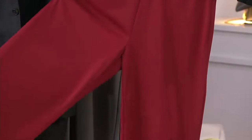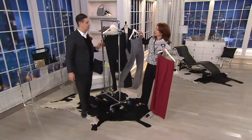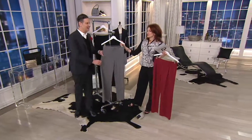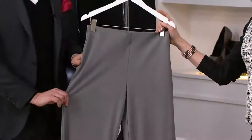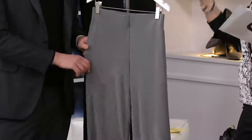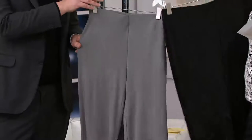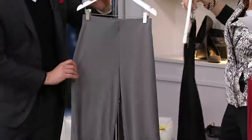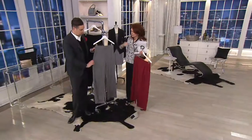We've got color — Shiraz, which is a delicious color, and I would love a glass of Shiraz tonight. We also have granite and black. We're going to show the details on granite because I think you'll see all the details best on that one.